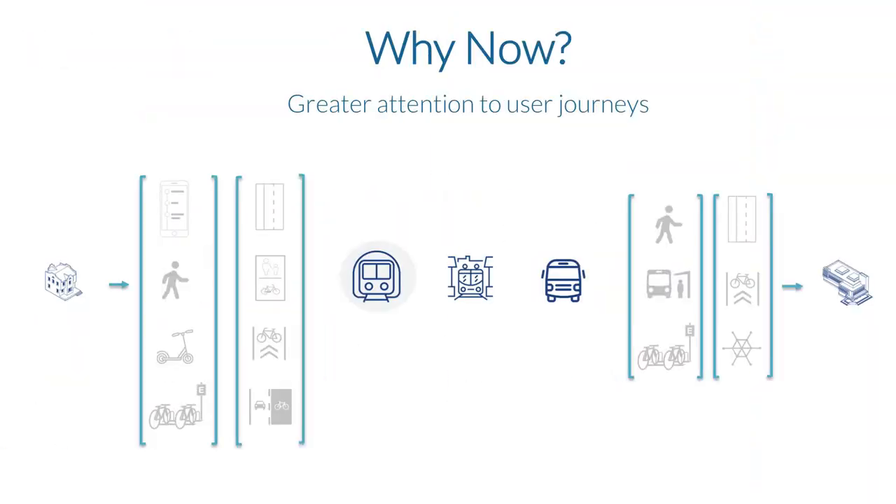Why now? There's greater attention to a user's journey. In the past we would construct transit stations and schedules according to what was good for the transit agency — what was easy to deliver in a bus system. But when you flip that and look at the user, it becomes a whole different series of planning steps: how they leave their house, figure out the schedule, and get to the station.